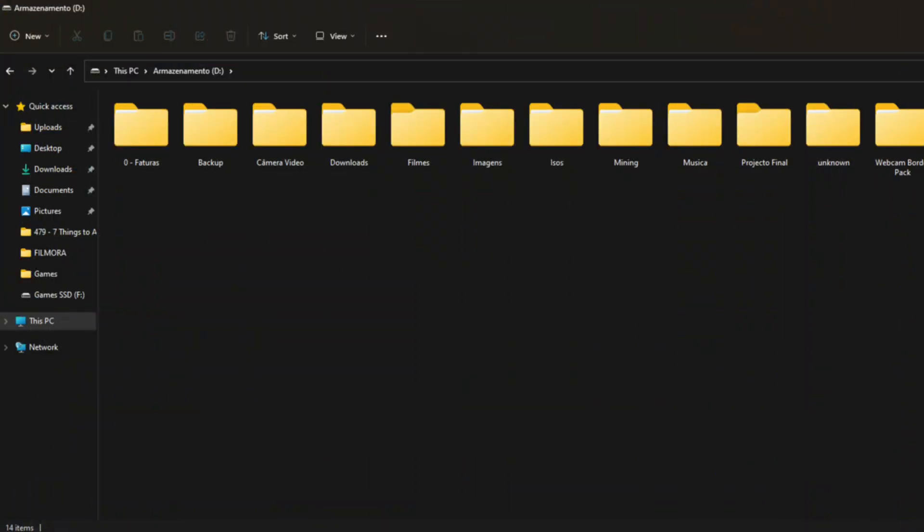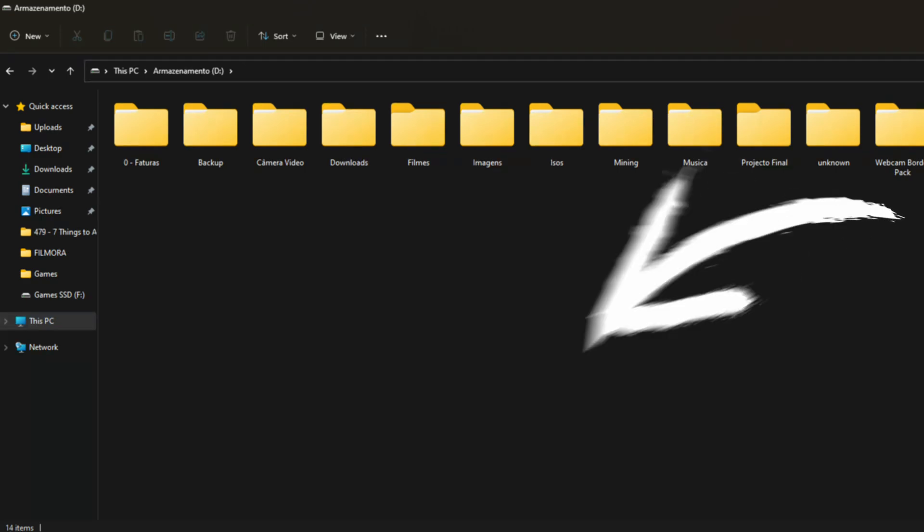But when I'm recording gameplays, I don't want that — I just want the files placed directly in the location I specified. What I want is for AMD to give you a way to choose: either have the software create a folder with the game's name, or just put the video file directly in that raw location. Just give me that option instead of forcing the game-name folder.